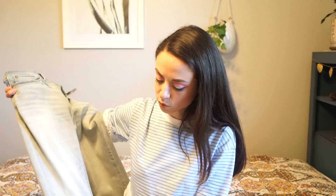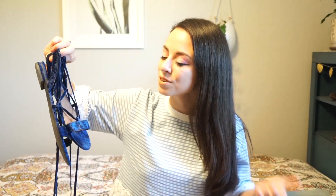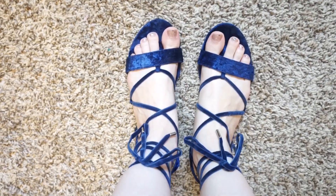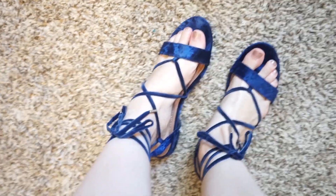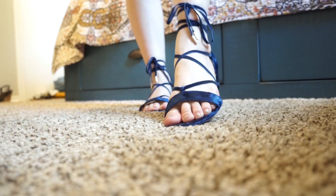The final item I got was these shoes, and I thought these were so cute. I love the velvet texture on them and the color is just so pretty — it's like a royal blue. They're kind of like a gladiator-style shoe. I'm not really sure what style exactly it is, but I love all the straps on it. Check out your thrift stores for some back-to-school items!